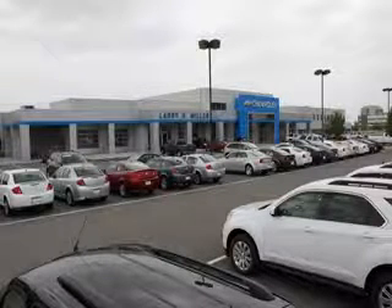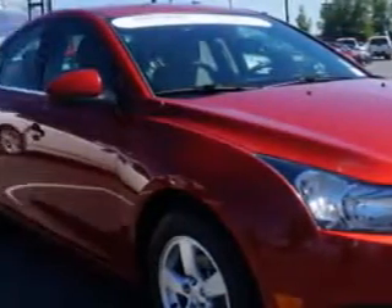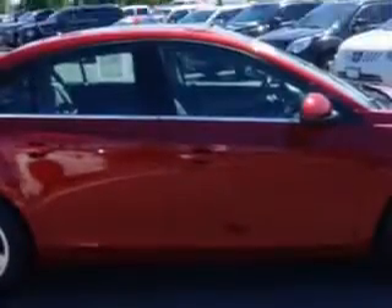Thank you for selecting Larry H. Miller Chevrolet Murray, where we have hundreds of new, pre-owned and certified vehicles to choose from. Check out this Crystal Red Tintcoat 2012 Chevrolet Cruze, equipped with a four-cylinder engine and an automatic transmission.